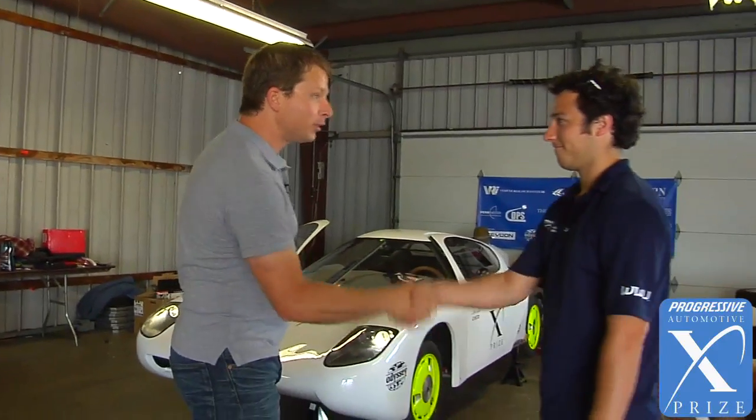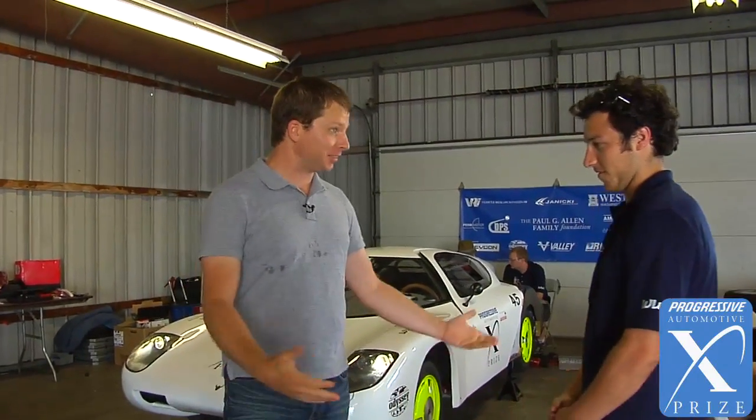Damien Summerside here at the Progressive Automotive XPRIZE with Jonathan from the Western Washington University team. You have a pretty sharp looking vehicle back here. Tell me a little bit about it.